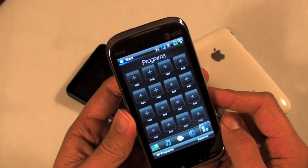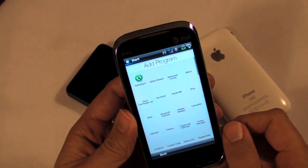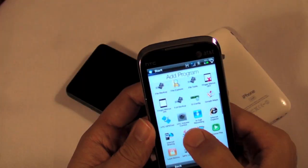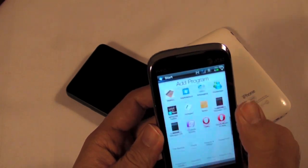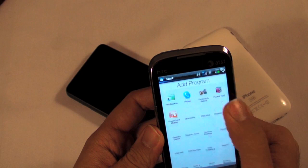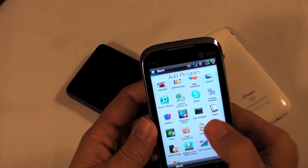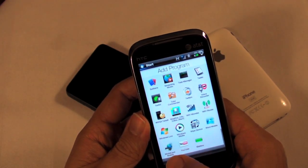That's a little screen where you can add programs — pick one, push one, add a program. Once they're loaded up it's fine, but there's no excuse for taking that long to load icons. But you do have a back button, which is something the iPhone miserably lacks, so I can't make fun of you too much. It's still a resistive screen.